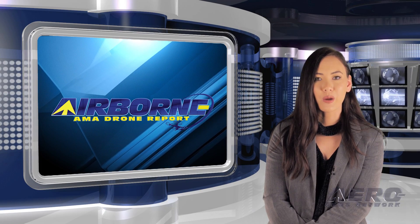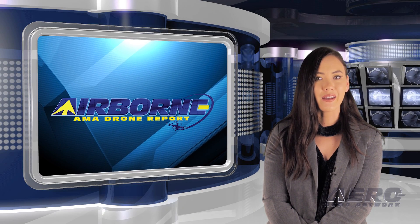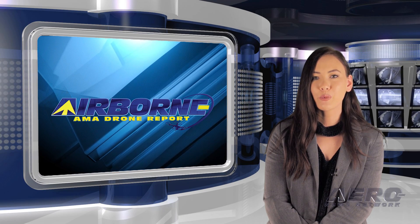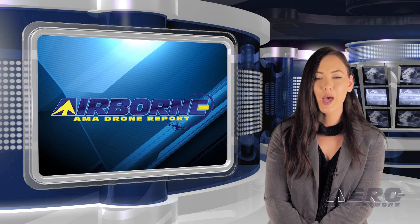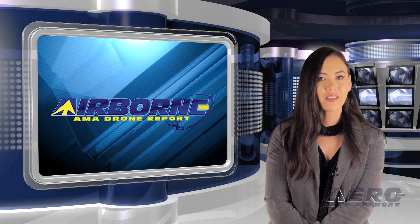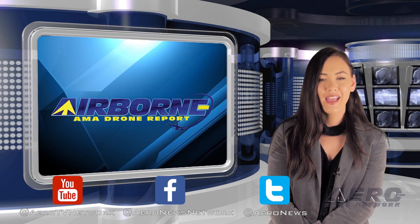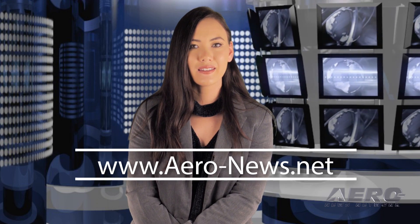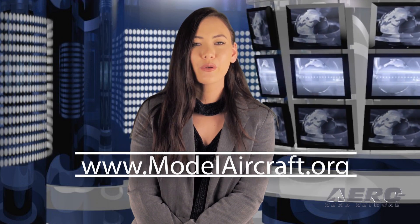That's our program for this week. Airborne's AMA Drone Report is presented weekly in cooperation with the Academy of Model Aeronautics. In addition to this program, our Airborne Unlimited episodes covering the entire aviation and aerospace world are streamed on Monday, Wednesday, and Friday, with additional breaking news bulletins for important stories that fall outside our normal deadlines. If you're watching us on YouTube, please subscribe and check us out on Facebook and Twitter. Get comprehensive, real-time, 24/7 coverage of the latest aviation and aerospace stories anytime at aero-news.net. More information on the exciting hobby drone world at modelaircraft.org. We'll see you next week.